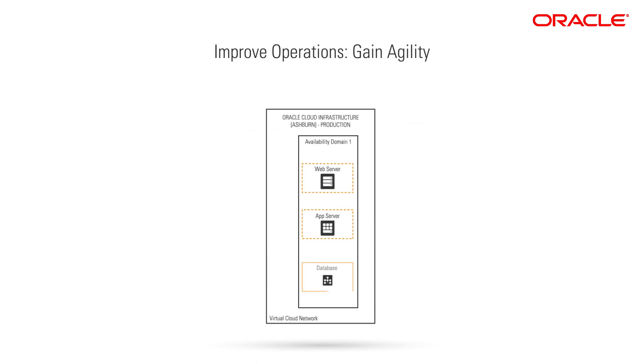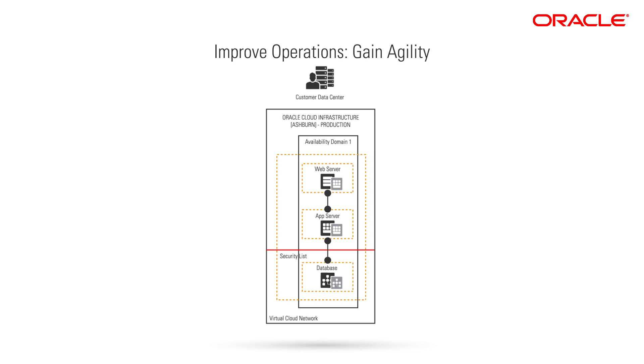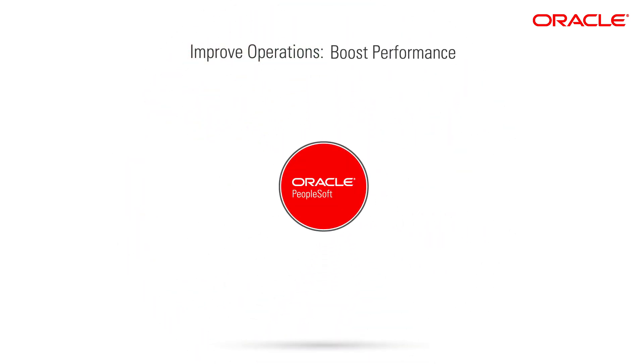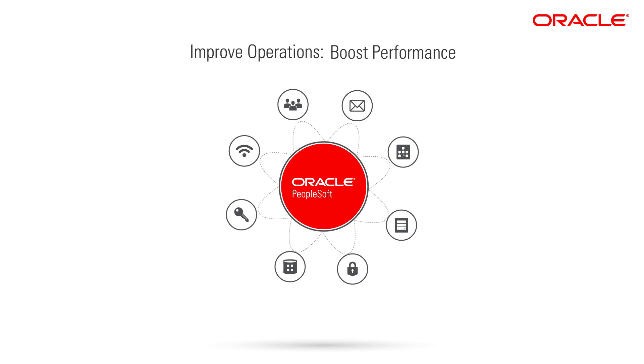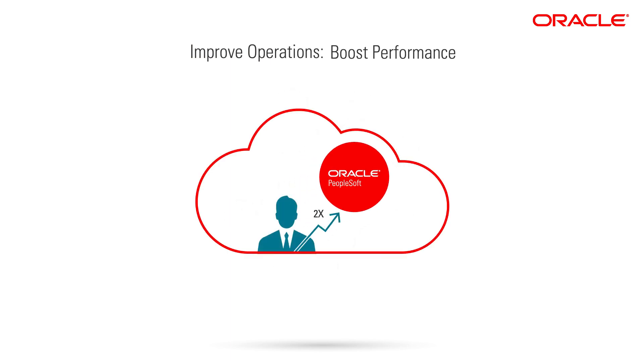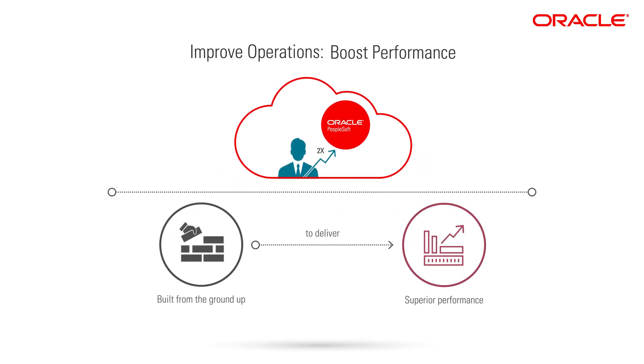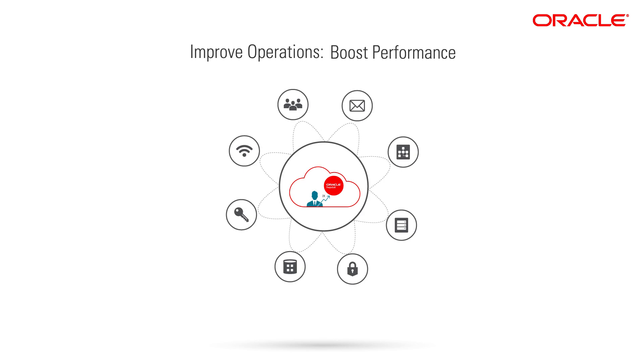You can improve operations for PeopleSoft by running it in Oracle Cloud Infrastructure. Gain the agility to add resources for growth and busy seasons — spin up and tear down new development, QA, and production environments quickly. Scale database cores up and down with no downtime, and speed up your ability to bring in new features and integrations. Customers have doubled their PeopleSoft performance on the Oracle Cloud, which was built to deliver superior performance for complex production environments consistently.